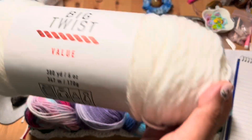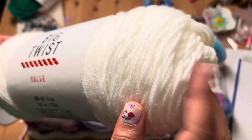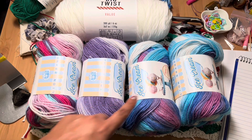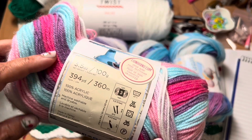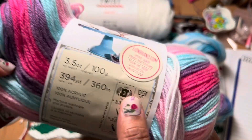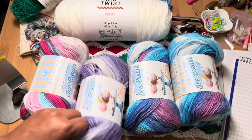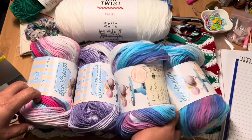The giveaway is for one skein of Big Twist Value yarn — 380 yards, weight 5, four-millimeter hook, in the color White. The winner also gets four skeins of Lion Brand Ice Cream yarn, each skein is 394 yards, 100% acrylic, weight 3, five-millimeter hook. The colors are Raspberry Ripple, Grape, and Moon Mist — and you get two of those.